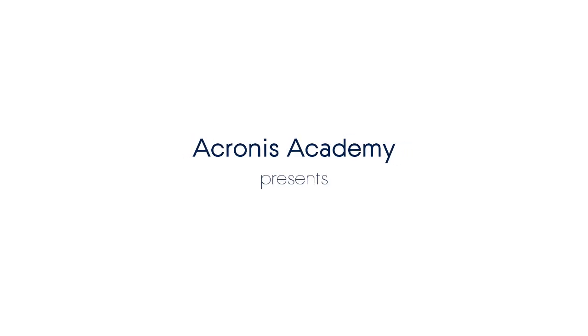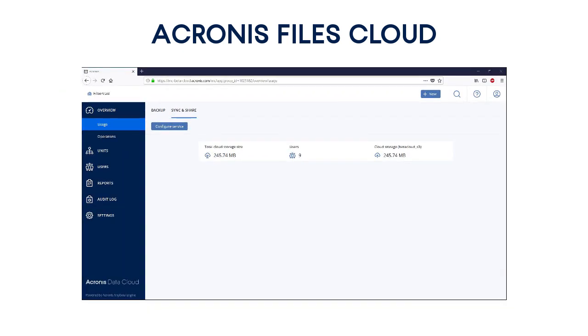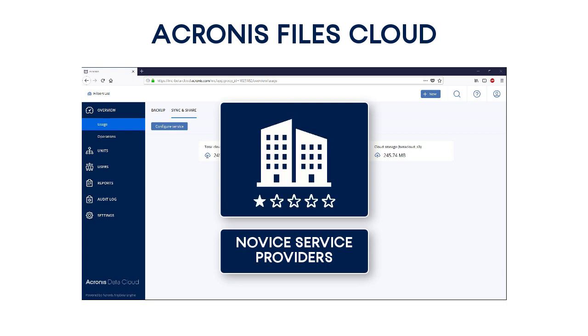Welcome to our new exciting track. In this video, you will learn about the secure file sync and share service powered by Acronis and its underlying technology. This module will be especially beneficial for novice service providers who do not have any experience with file sync and share technology. So let's get started.